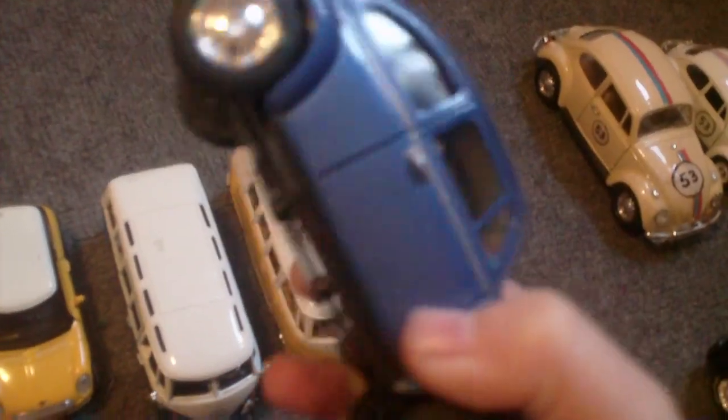We got another red Herbie here — this is a different one. They're all Volkswagen. This right here is a blue Herbie, and the green one I painted with Play-Doh. Very nice Herbie.